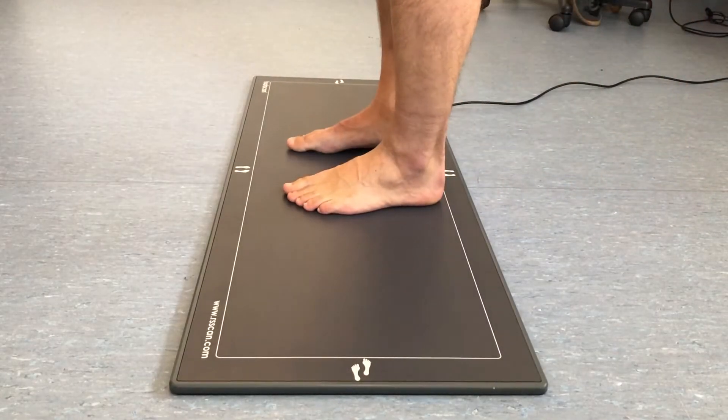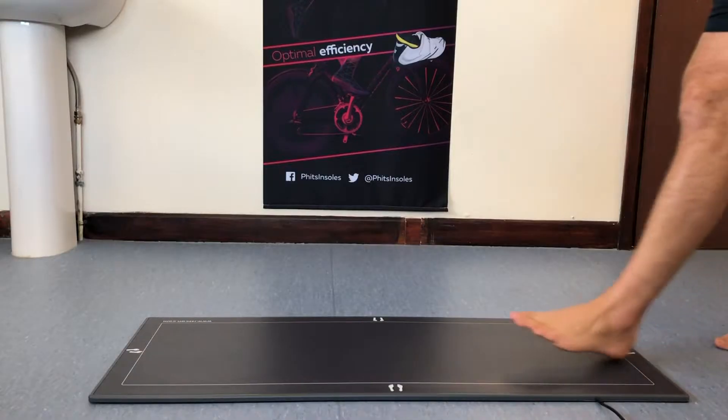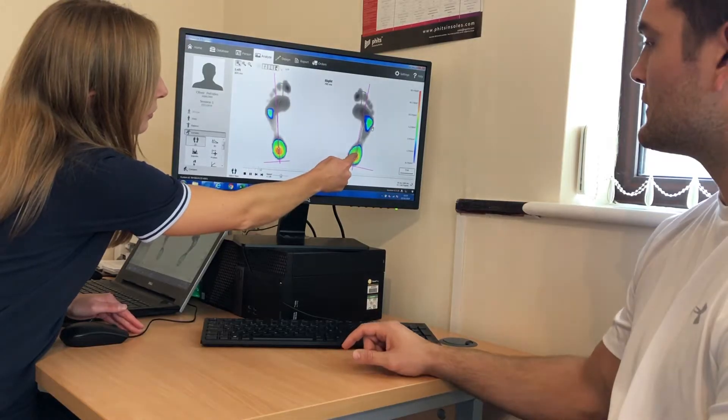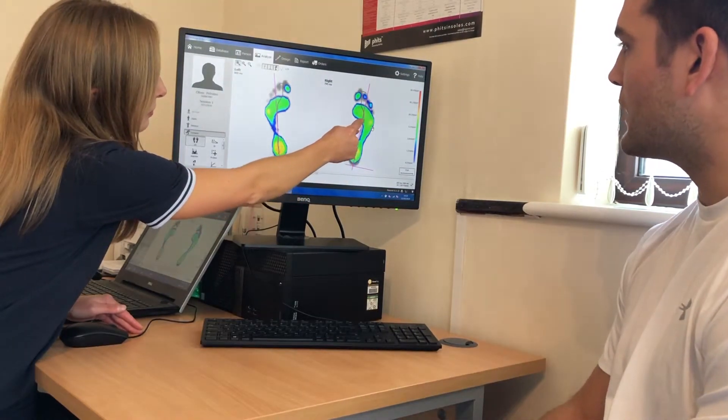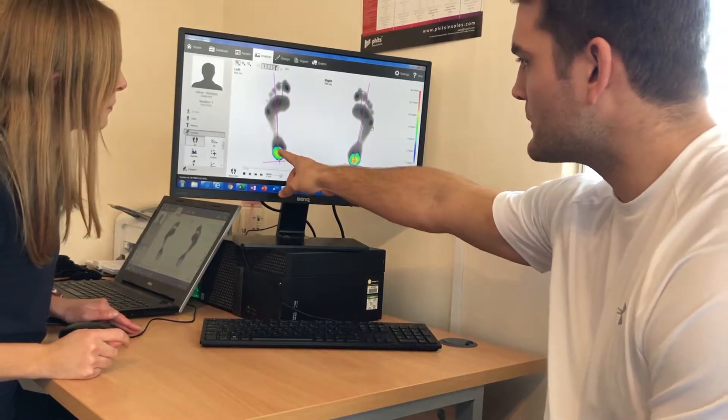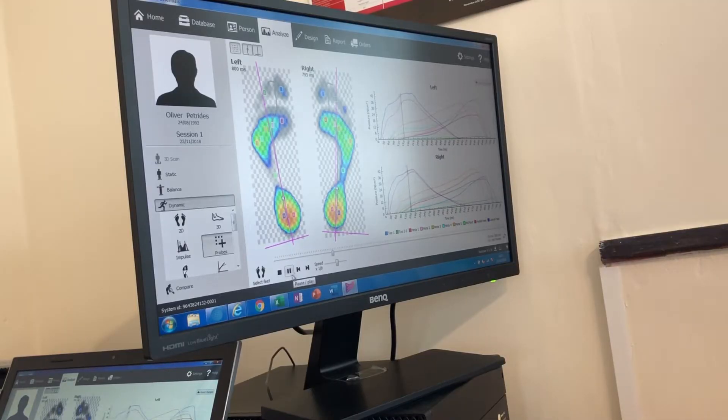The assessment is a simple process. Static balance and dynamic measurements are taken using the foot scan plate and software. The system has over 8,000 high-speed sensors accurately analysing each movement and providing detailed pressure information. This produces a comprehensive report on gait and postural analysis using highly accurate and evidence-based pressure technology.